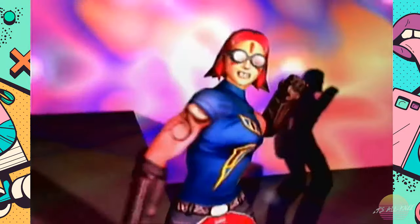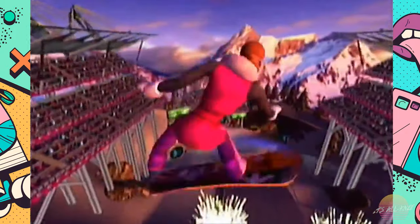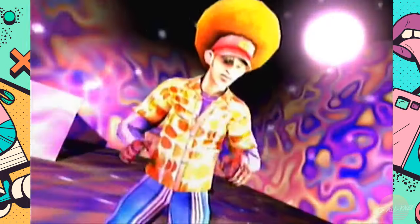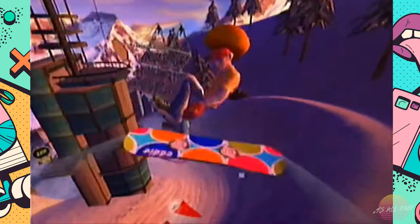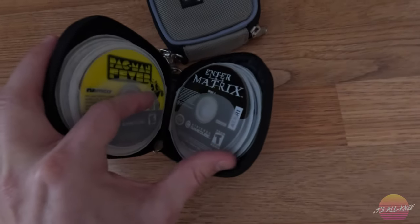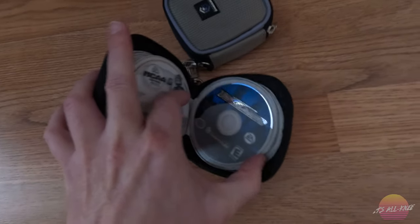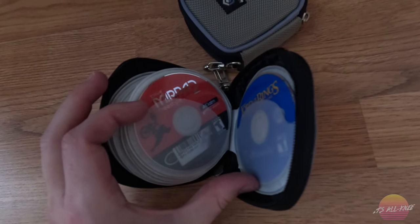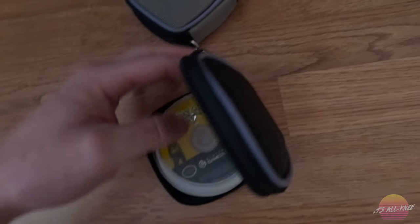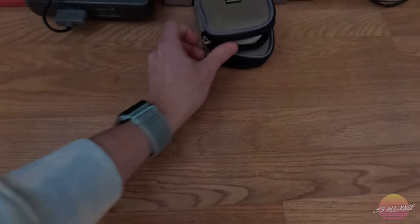SSX Tricky was actually one of the few games that I considered myself very, very good at. Usually my brother could beat me at most games, but this game was my wheelhouse. I also got Lego Star Wars, World Series of Poker, Pac-Man Fever, Enter the Matrix Disc 1 and 2, NCAA Football 2003, Need for Speed Underground, Dave Mirra BMX Freestyle, Lord of the Rings, and Day of Reckoning 2. That concludes my GameCube games.